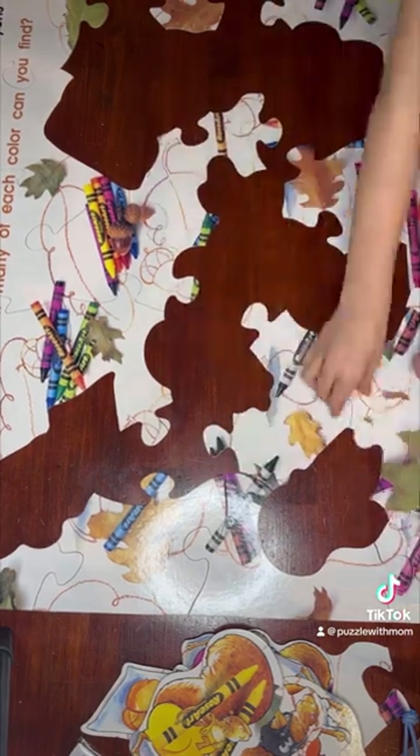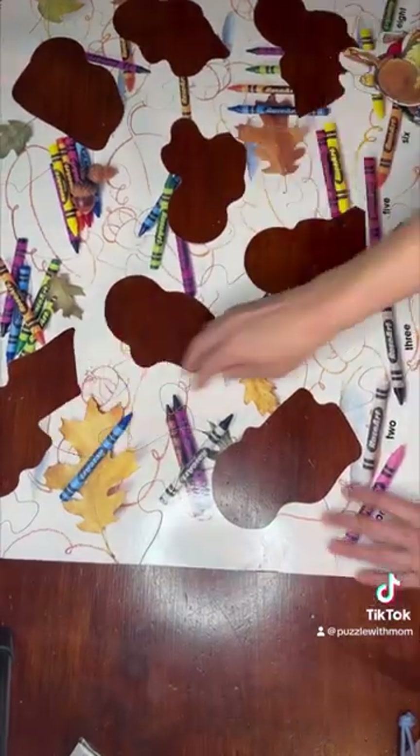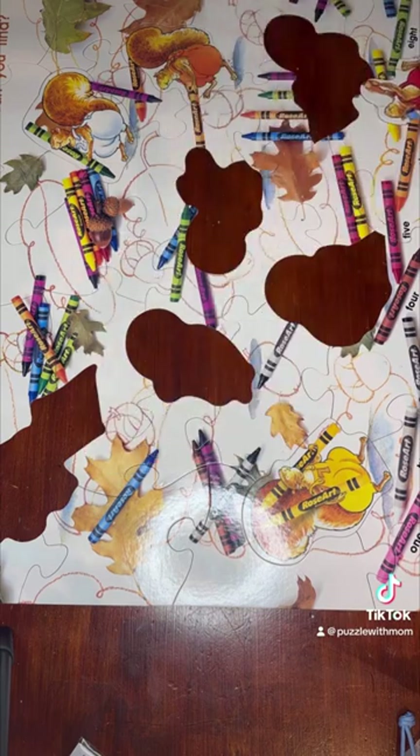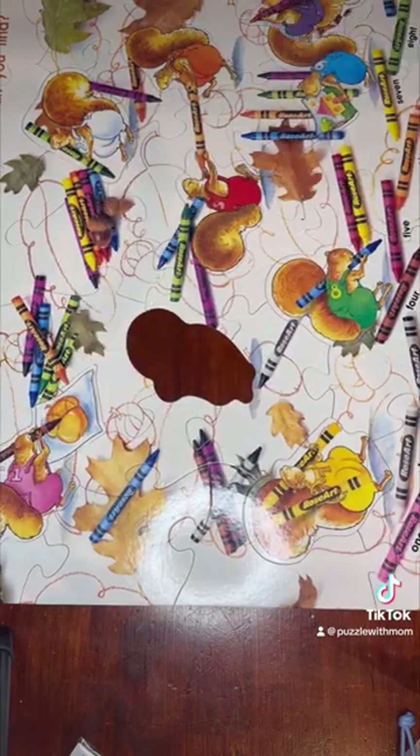And the numbers — there are numbers and the numbers are just like cute, like you could find one, two, three, and four. So I think this is a very fun puzzle. I liked it. It was a floor puzzle, huh? 36 pieces. Super fun.